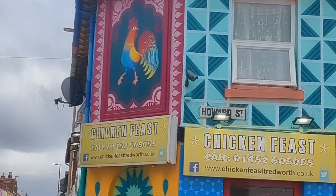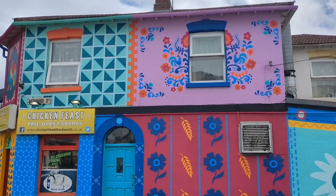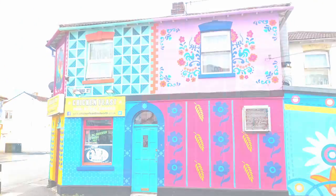This is a chicken takeout shop painted by local business Paper Wall Signs. It incorporates 11 different patterns to reflect the area's multiculturalism.